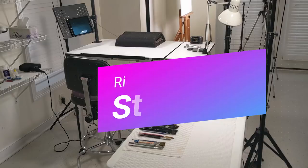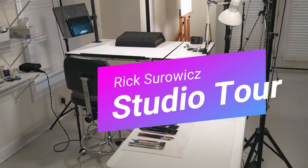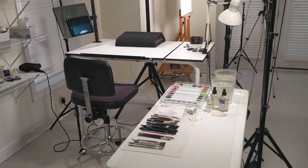So that's my studio tour. It's nothing fancy, but I thought people might enjoy a walk through my studio to see where I spend a lot of my time — especially in these days of sheltering in place and staying at home.